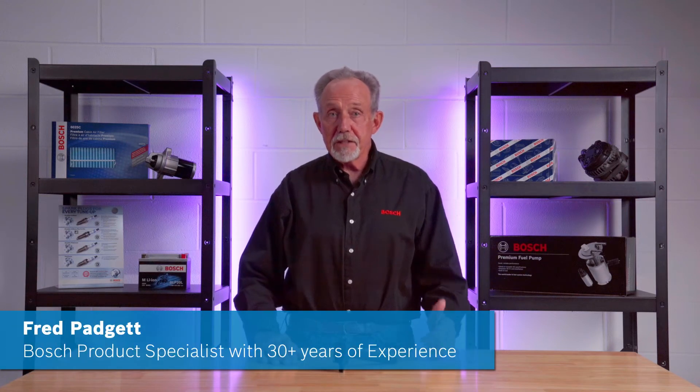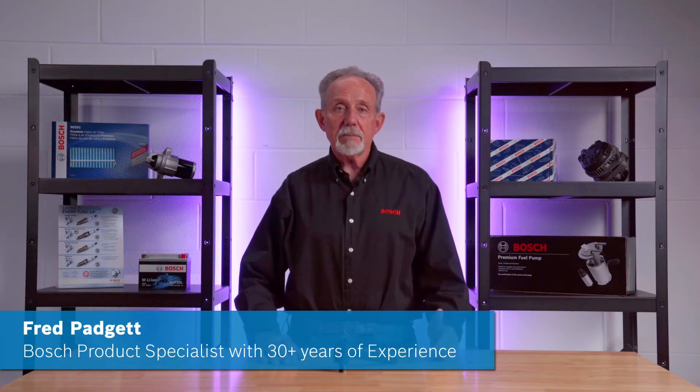Hi, Fred from Bosch here. In this video I'll be giving you a quick tech tip about certain vehicles manufactured by Chrysler having ignition coil issues.